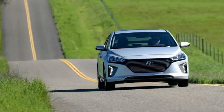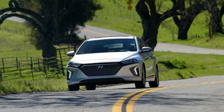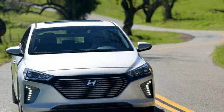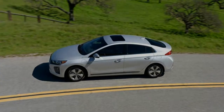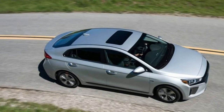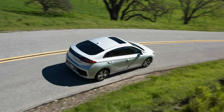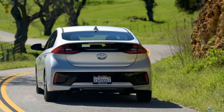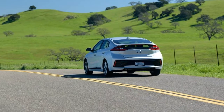The 2018 Hyundai Ioniq plug-in hybrid was fully charged, and Eco mode was selected. Pulling out onto a busy boulevard, we suppressed the urge to floor the accelerator, instead dipping maybe halfway into the pedal's travel — and the engine fired up. Clearly, Hyundai's dedicated Eco Warrior doesn't behave like the Chevrolet Volt and the Toyota Prius Prime, which flaunt their capability to drive without tailpipe emissions, keeping their gasoline engines shut off as much as possible. It was an unexpected first impression.